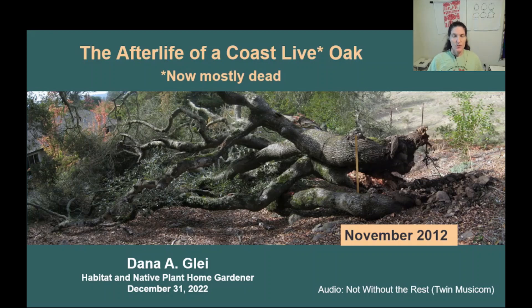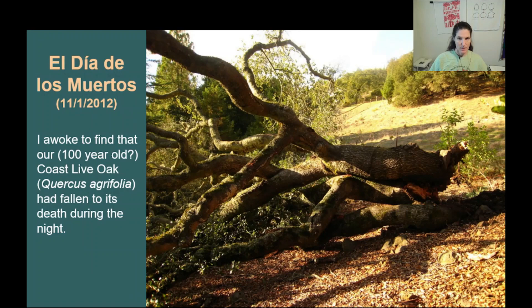This story covers the first 10 years in the afterlife of a California native coast live oak, which is now mostly dead. The story begins on El Día de los Muertos, November 1st, 2012, when I discovered that our majestic coast live oak had fallen to its death during the night.